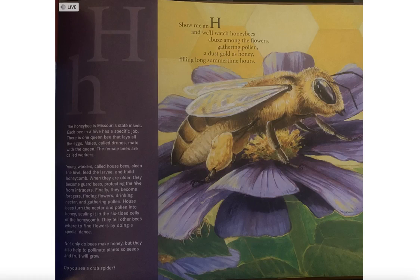The honeybee is Missouri's state insect. Each bee in a hive has a specific job. There is one queen bee that lays all the eggs. Males, called drones, mate with the queen. The female bees are called workers. Young workers, called housebees, clean the hive, feed the larvae, and build honeycomb.